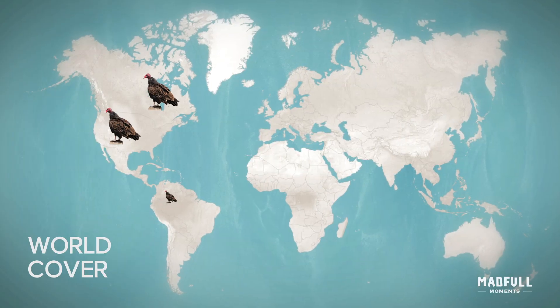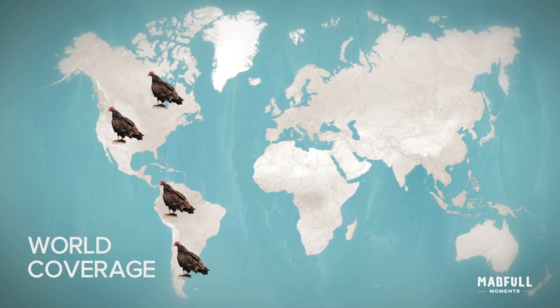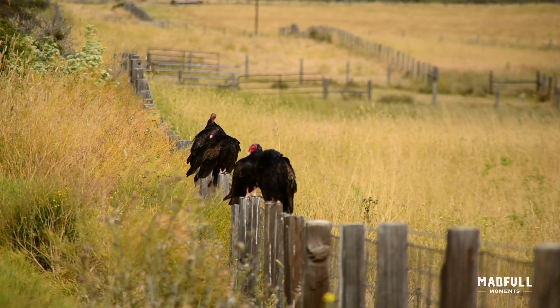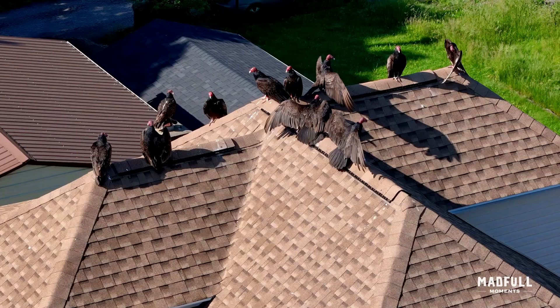Turkey vultures are found throughout the Americas, ranging from southern Canada to the southernmost tip of South America. They inhabit a variety of habitats, including forests, grasslands, deserts, and urban areas.